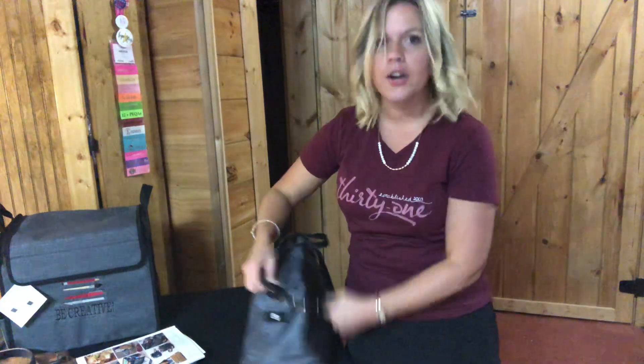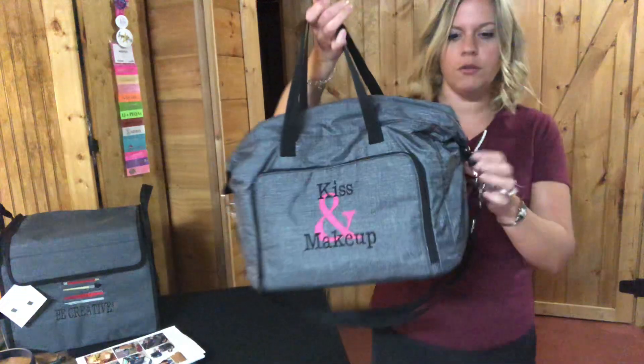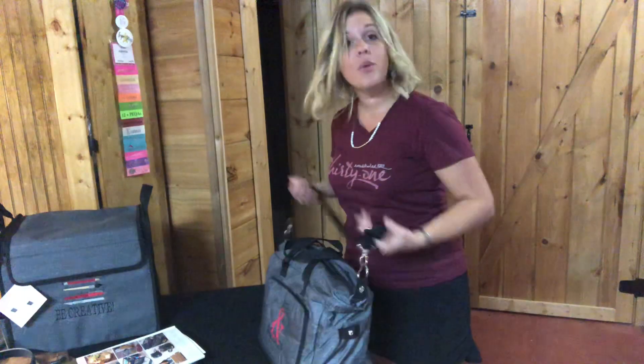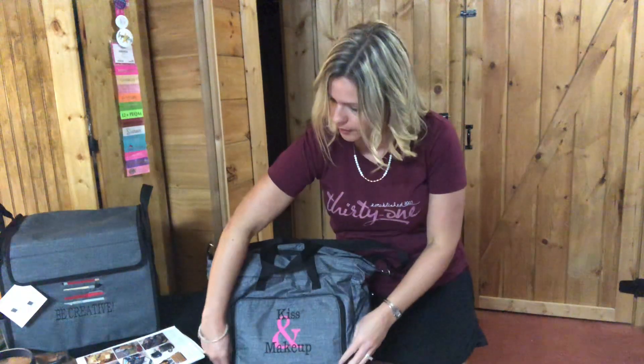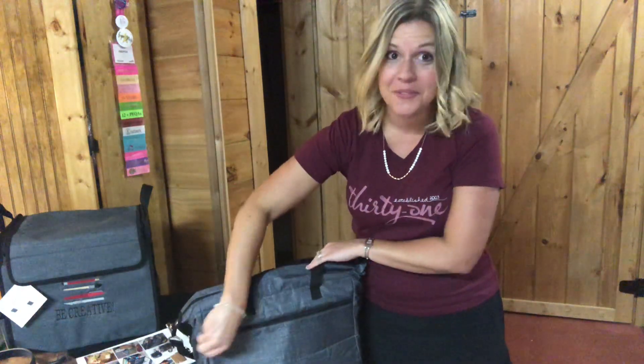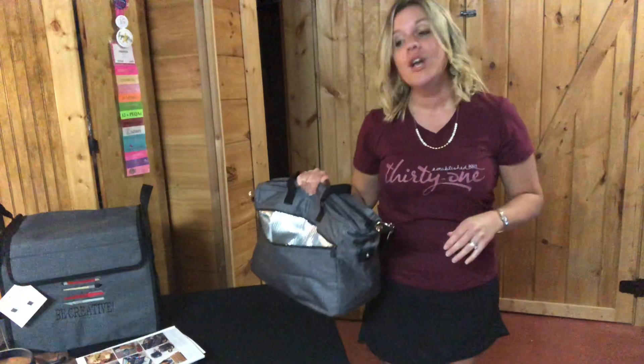These little flaps on the sides — kind of like our Fresh Market Thermal — you can snap them down. It comes with a shoulder strap. There's a front pocket where you could keep your makeup brushes or medicine. And the back — this is really cool — is a thermal pouch. So if you're traveling and using this as a makeup bag, you can keep lipstick, eyeliner, and things you don't want to melt in there with a cool pack so you don't have to worry about it being in your car.